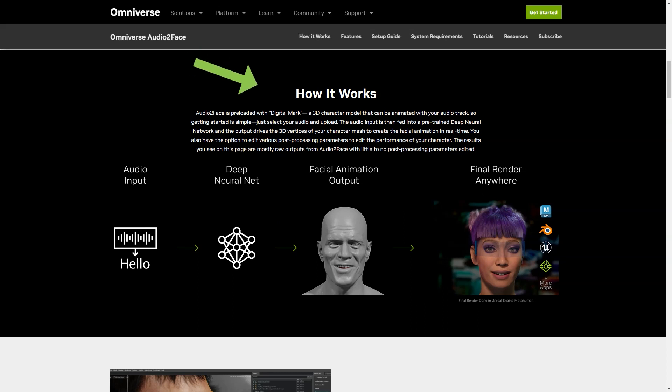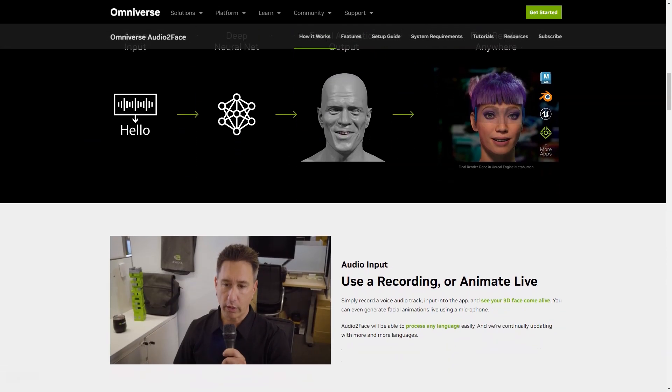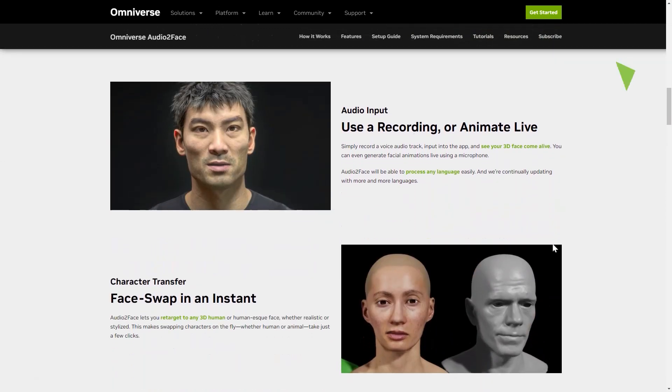Audio2Face has many features that make it stand out. The application covers everything from metaverse applications, data analytics, and healthcare to gaming, creative work, and machine learning. With the latest update, the app now includes blend shape conversion and expert options, making it even more versatile and user-friendly. All you have to do is record the soundtrack and enter it into the app, then watch as your 3D face comes to life in real-time. You can even create live animations using just your microphone.